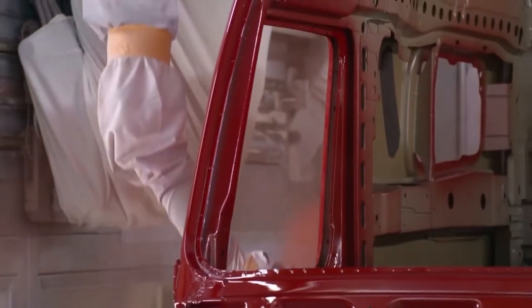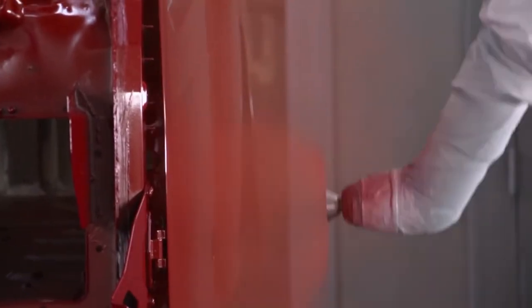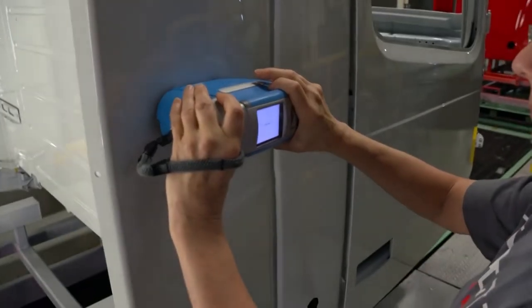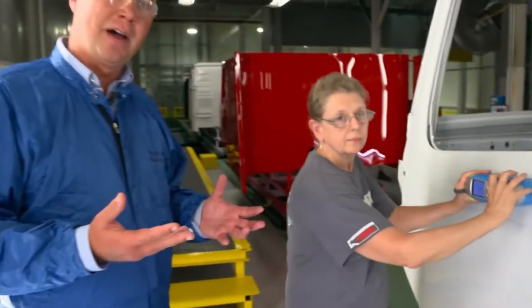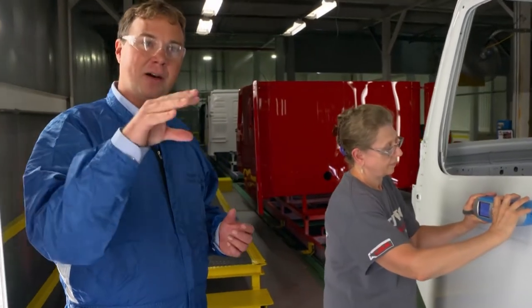Once dry, the color tone is inspected with a spectral measuring device. If the device finds an error, all responsible persons are automatically informed — a red flag is sent to quality engineers via email and text message. They come down immediately and manually check the color chip to make sure it's okay.